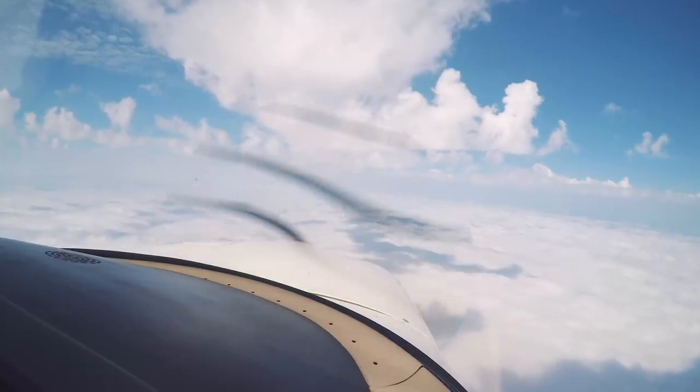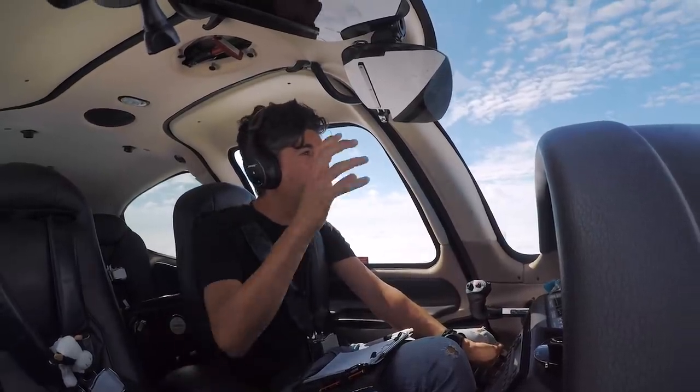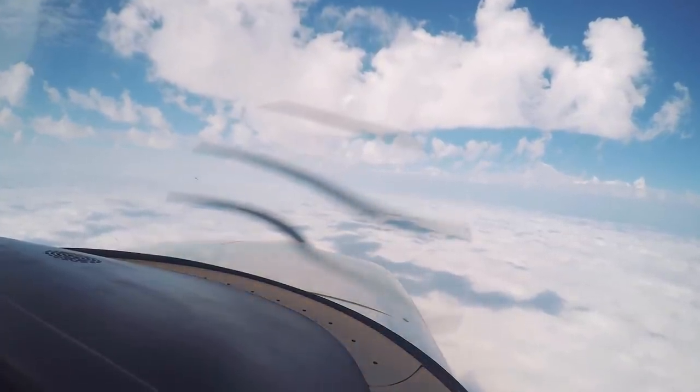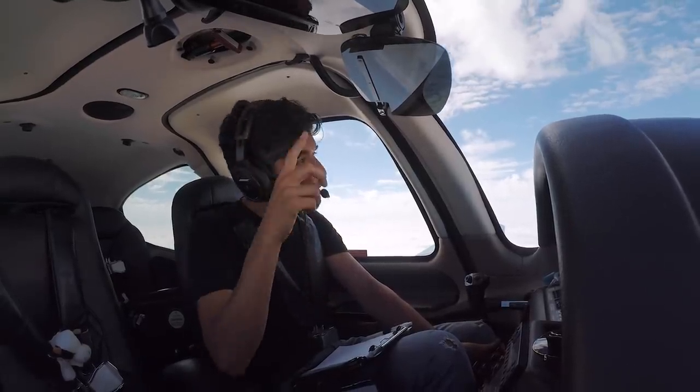We've levelled off now at 10,000 feet — it's not too bad up here actually. I'm thinking there might be a few more build-ups around this level. We've got that kind of low stratus cloud below, nice and fluffy, no issues, and then we've got the cumulus clouds above us.